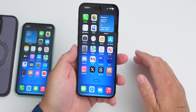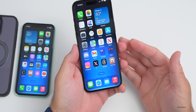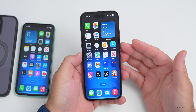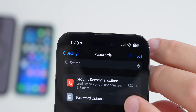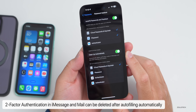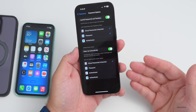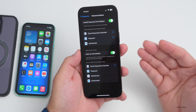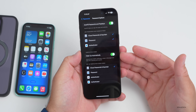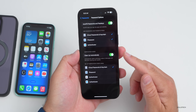Also related to passwords: if you use two-factor authentication a lot, those codes can pile up in Messages and Mail. iOS 17 can now clean them up automatically. In Settings under Passwords, then Password Options, you'll find 'Clean Up Automatically' — which auto-deletes verification codes in iMessage and Mail after you've used autofill to insert them.